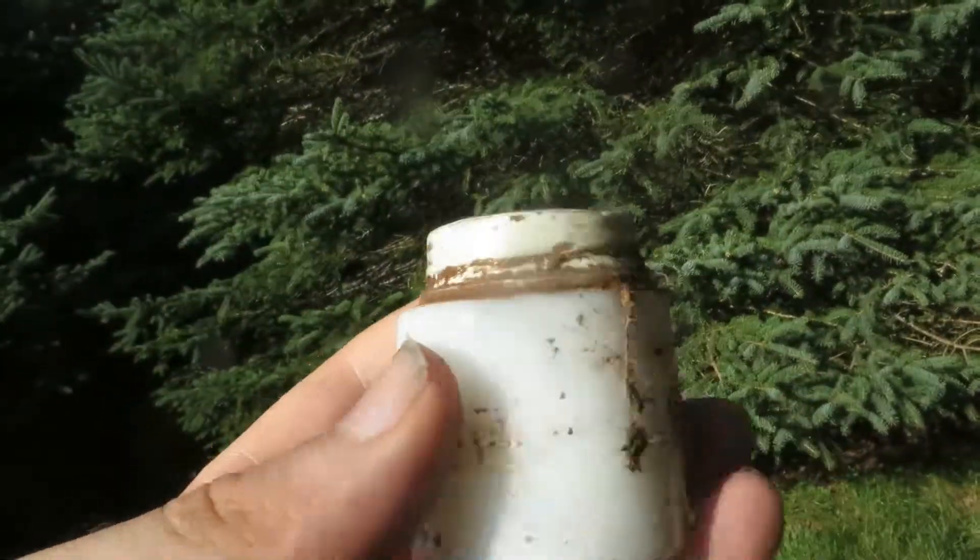Hey guys, I've been going over this place for quite a bit and never really found anything except for a few relics, nothing really special. But I think I just hit my first coin - and what is it? It's a quarter, a 1975 Canadian quarter! Yes, first coin of the day.